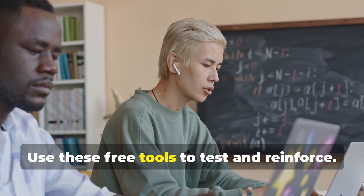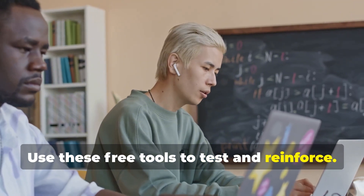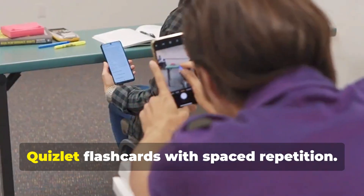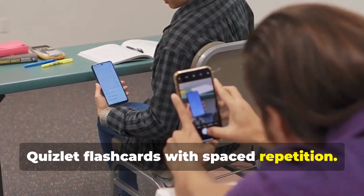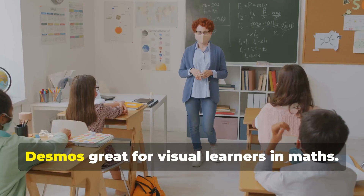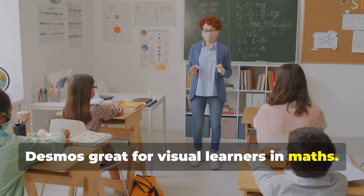Use these free tools to test and reinforce. Seneca Learning is excellent for GCSE and A-level. Quizlet offers flashcards with spaced repetition. Save My Exams provides formula sheets and topic-specific practice. Desmos is great for visual learners in maths.